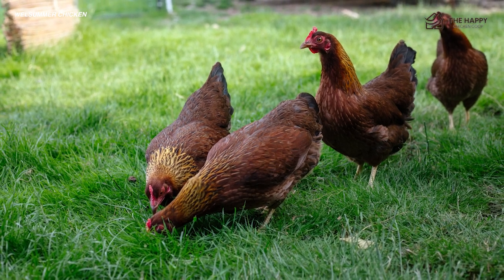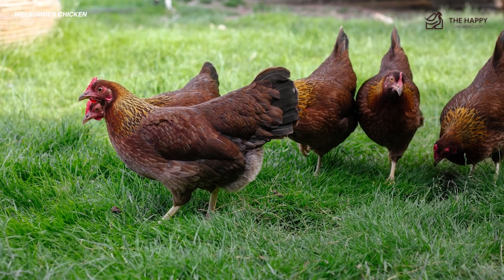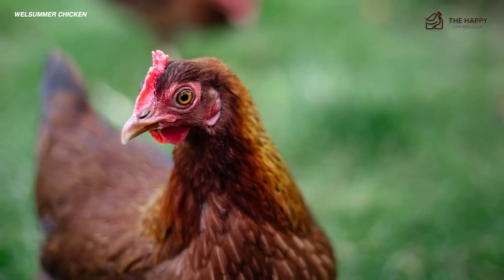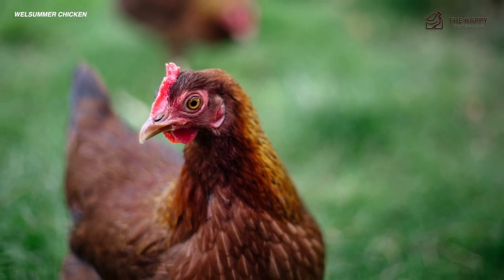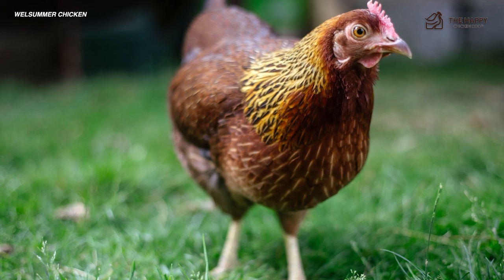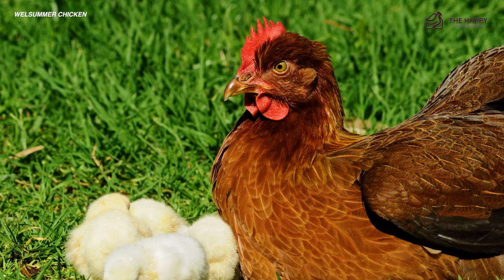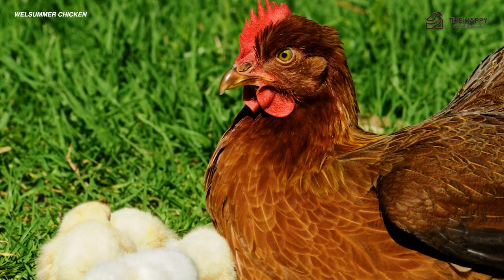Prince Charles has kept a flock of these birds for many years and is the royal patron of the British Welsummer Club. I have enjoyed my small flock of wellies — they are very personable, although they are now getting to be old ladies. The area where they fall down is diminished egg production in winter. However, if you prefer to let your ladies rest over the winter months, they will serve you well, laying steadily for around three years.